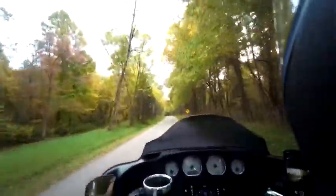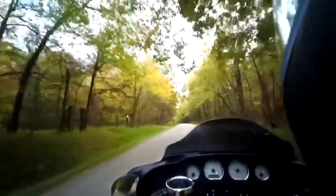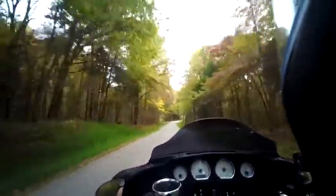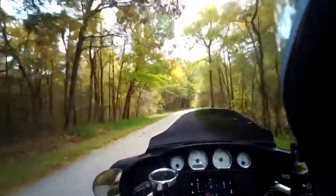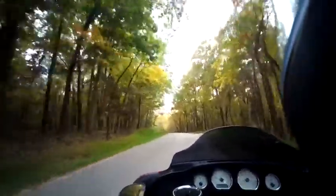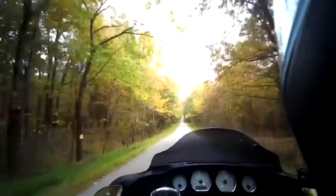A lot quieter than the Biltwell Lane Splitter that I was running. I got no complaints with it so far. I don't know how this audio is going to sound — I have the microphone stuck inside of a cheek pad. That's what I had with the other one; it seemed to work okay. So hopefully it will work well on this. It may sound like I'm in a bottle or something. It kind of feels like that to me. That probably has to do with this helmet being so much quieter.